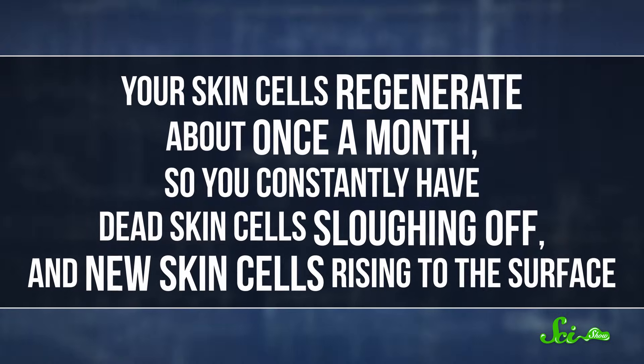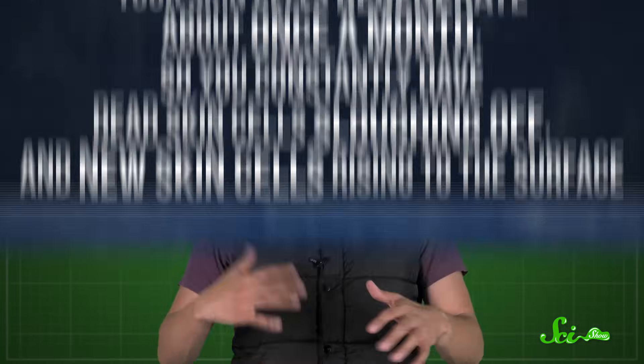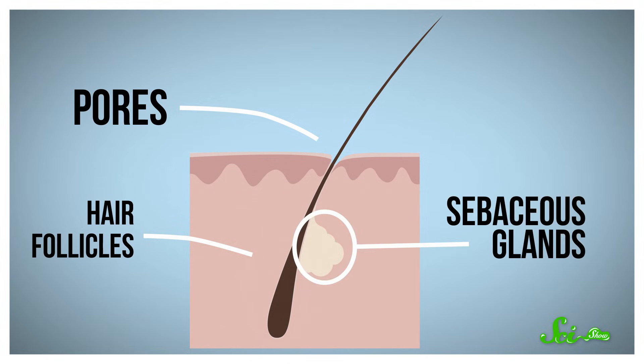Your skin cells regenerate about once a month, so you constantly have dead skin cells sloughing off and new skin cells rising to the surface. This whole skin replacement thing isn't much of a problem on its own. But lots of these dead skin cells come out through your pores, and pores make things more complicated. Skin pores are essentially just openings for tiny hairs. Hair follicles, the root ends of the hairs, are embedded in your skin and surrounded by clusters of sebaceous glands — special glands that produce sebum. Sebum is that oily, waxy stuff that comes out of your pores. It helps keep your skin waterproof and moisturized, keeping excess water out of your body and preventing water inside you from escaping through your skin. So sebum is important, but things can go very wrong if your sebum production gets out of whack.